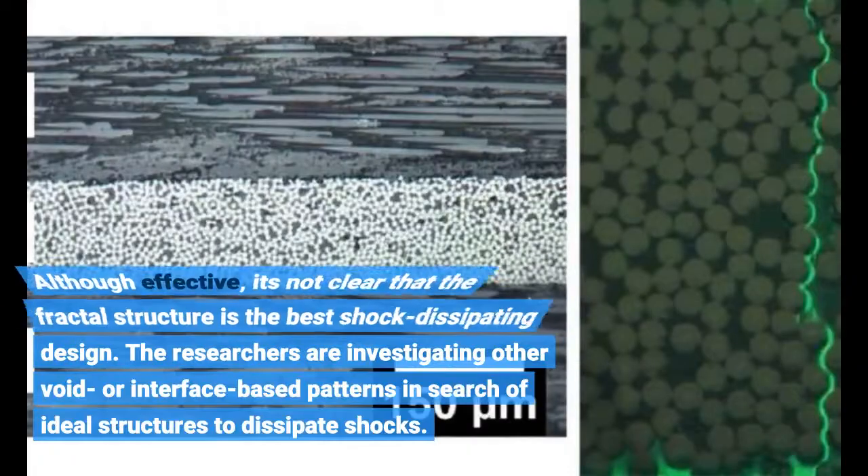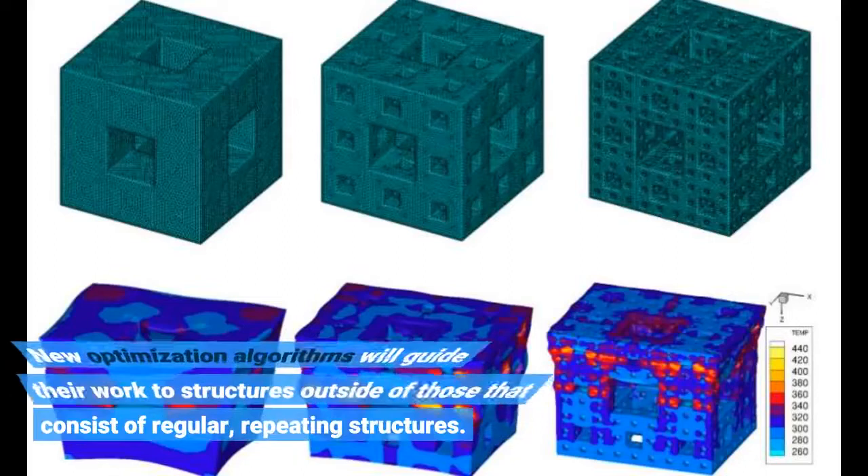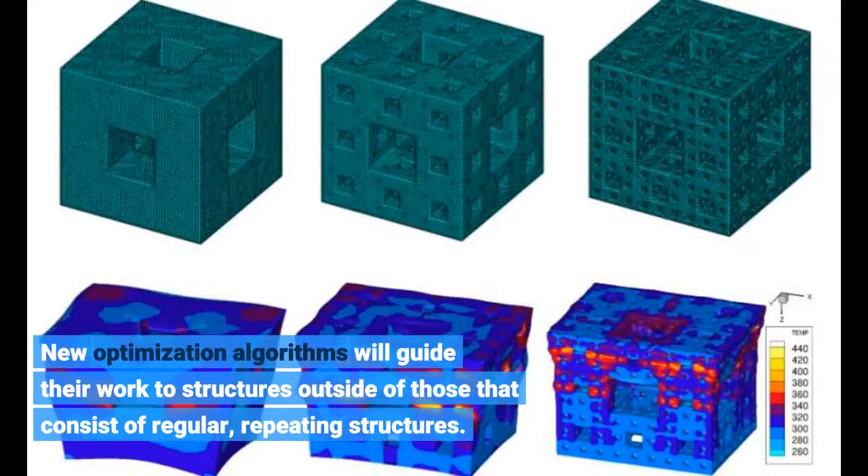Although effective, it's not clear that the fractal structure is the best shock-dissipating design. The researchers are investigating other void- or interface-based patterns in search of ideal structures to dissipate shocks. New optimization algorithms will guide their work to structures outside of those that consist of regular, repeating structures.